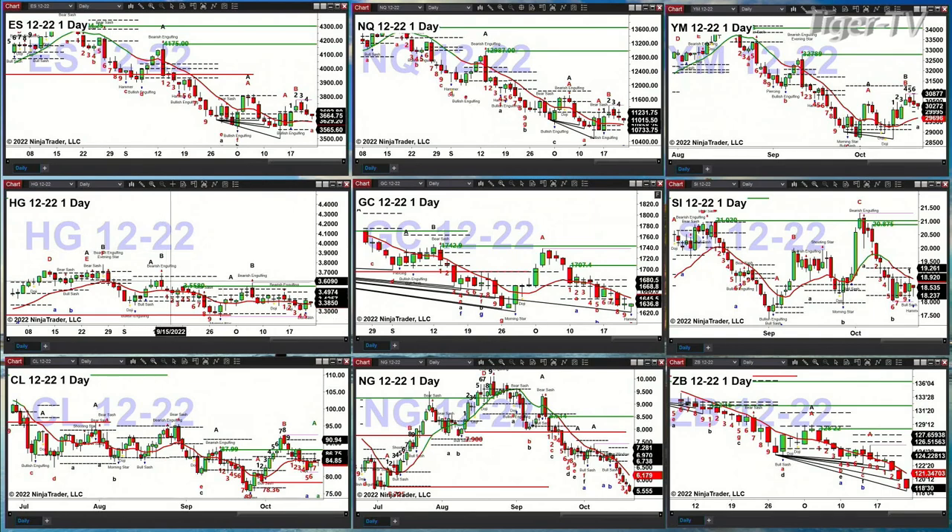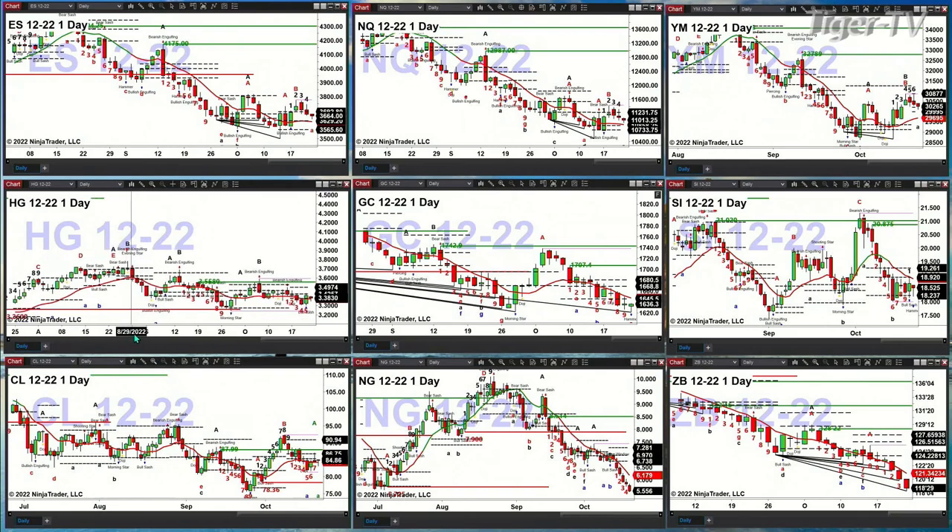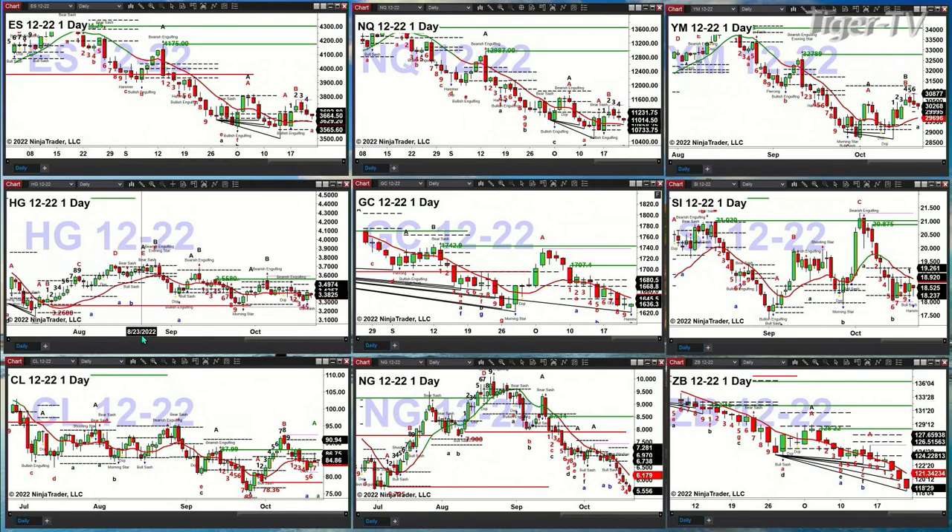High-grade copper is really consolidating between breakout support, priced at $3.26, and breakdown resistance at $3.55.